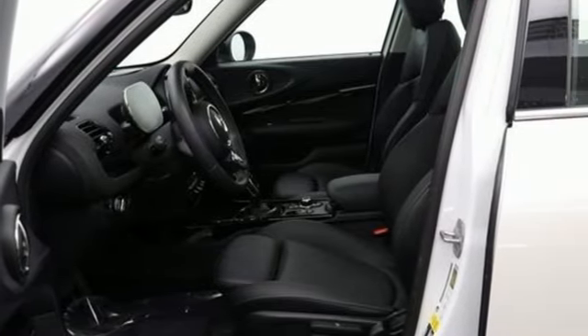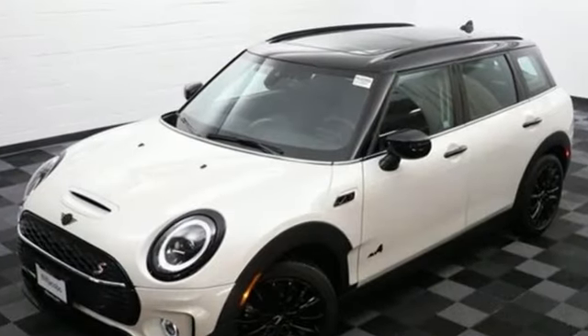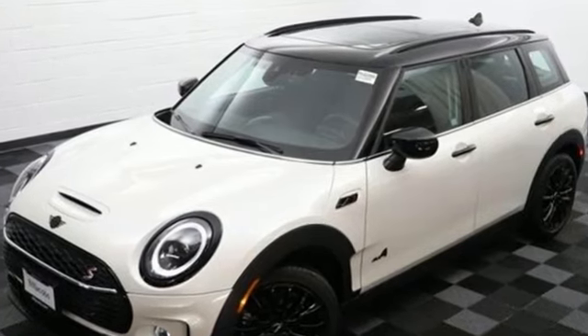Efficiency, fun and freedom. Welcome to MINI. See what it can do for you when you take it for a test drive.